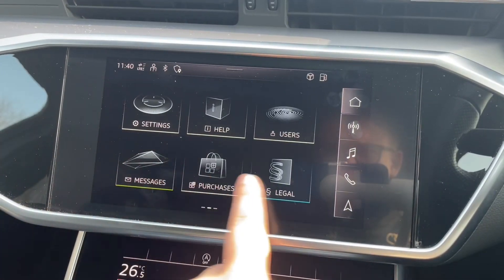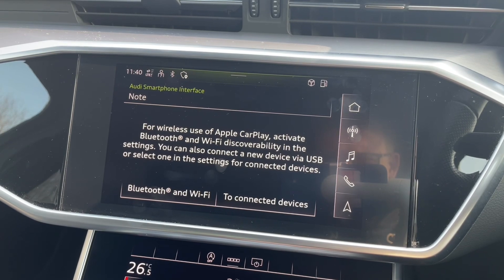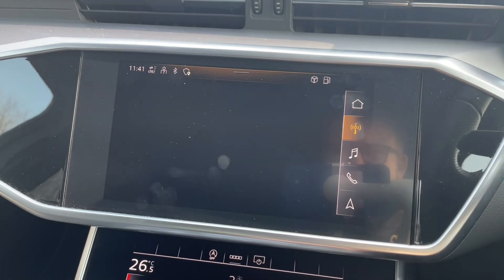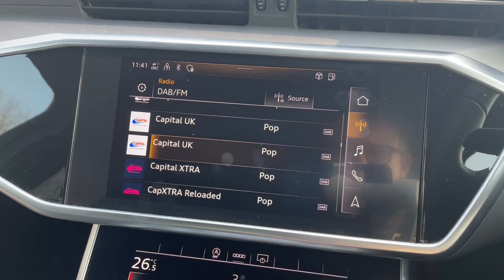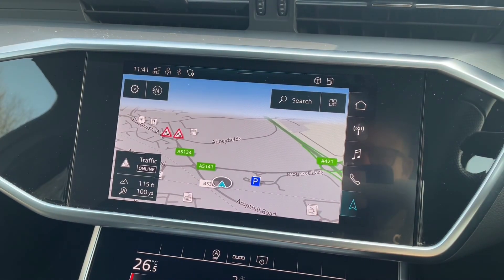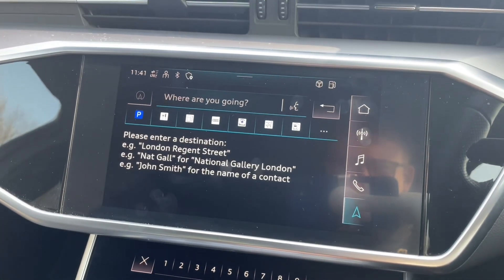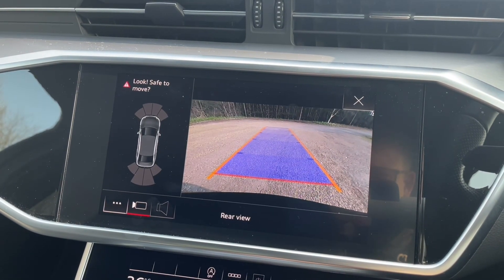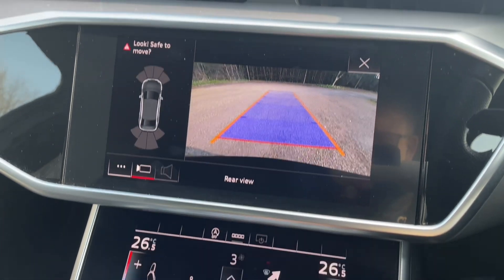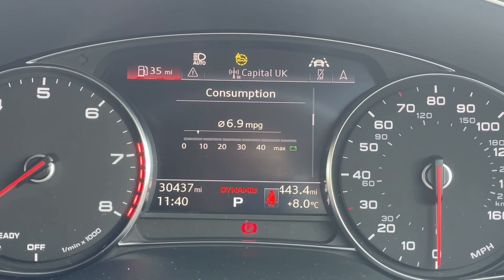In the centre of the car you'll find your automatic gear shifter and dual touchscreen displays. The upper large spacious central display is where you can find all your car settings, music, radio stations, phone calls and contacts, and your phone's media when connected via Bluetooth, along with the inbuilt navigation system. You'll also be able to utilise the Audi smartphone interface for Apple CarPlay or Android Auto.